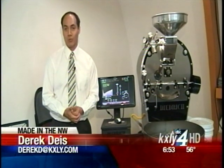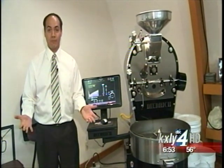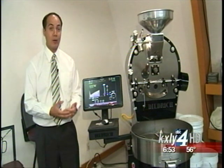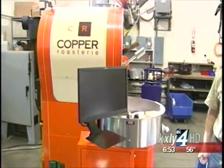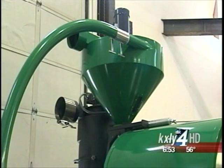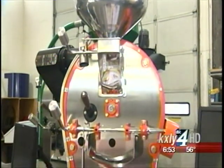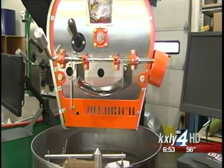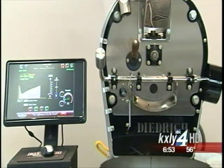Not only do they make the coffee roasters, but they also teach roast profiling classes. Once every month and a half to two months, they bring people in — sometimes from throughout the world — to teach them how to better manipulate and create their own unique flavors. They sell their roasters all over the world. We were just in Germany doing a roasting course there, and in Japan we just had a trade show. But they aren't for everybody — they're on the very high-end scale, selling mostly to roasters who care deeply about the process and quality of the coffee.